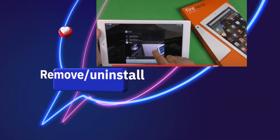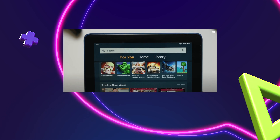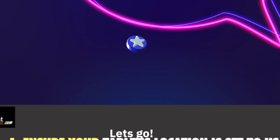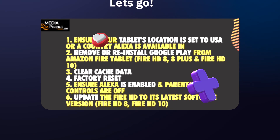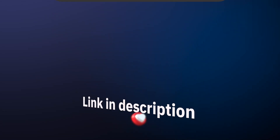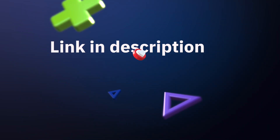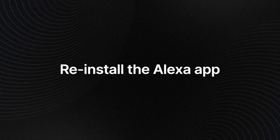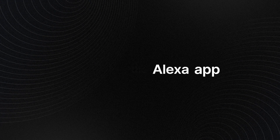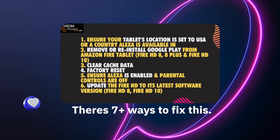What you want to do is remove or uninstall the entire Google Play Store app on your tablet. Then you want to make sure the device is updated. After that, clear the cache data, back up your data if preferred, and then reinstall the Alexa app.